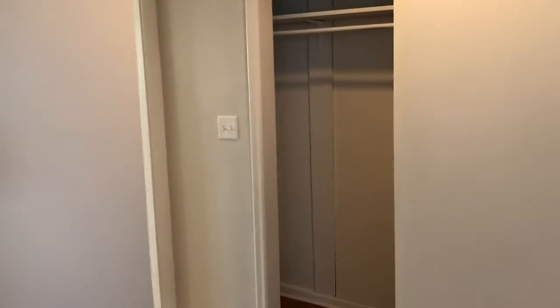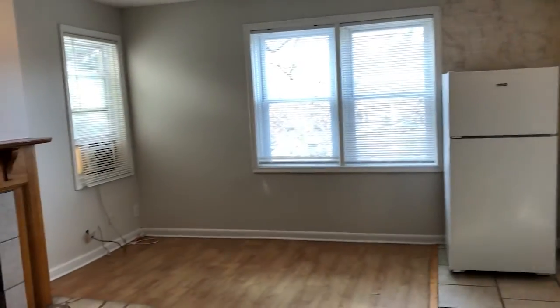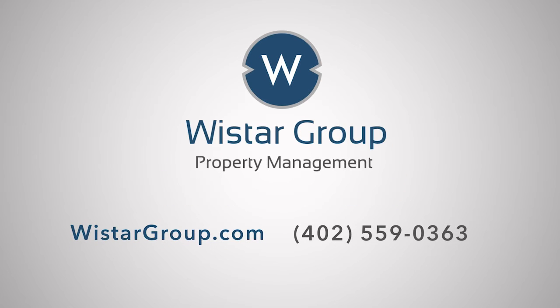Thank you for joining us today. We are always adding more videos on social media, so please follow us at Wistar Group. We're on Facebook, Instagram, and Twitter. We'll see you next time.